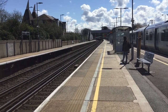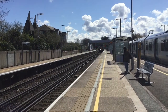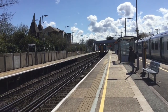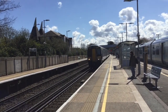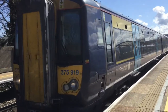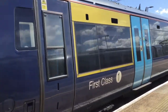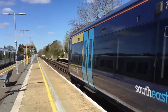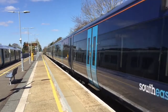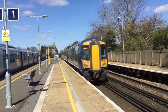The next train to arrive is a pairing of Southeastern Electrostars to London Victoria. The driver of 700 018 is messing with the brakes by the sound of it. At the front is 375 919, and I shall get the rear upon her departure. 375 919 and her companion are about ready to go, and on the rear is 375 904.